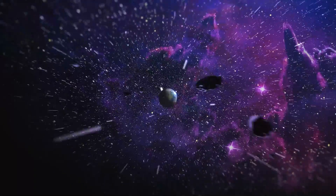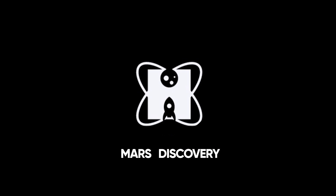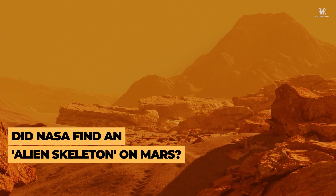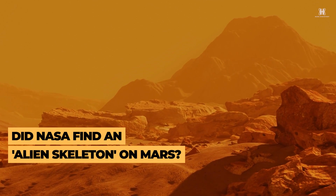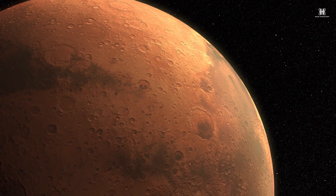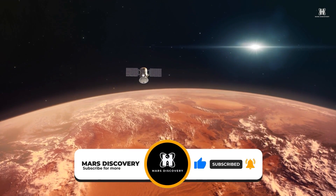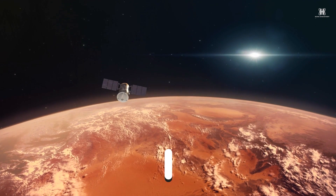Hello, and welcome back to our channel, Mars Discovery. In today's video, we will take a look at the skeletal remains said to be found on Mars. Before we continue, please take a moment to give this video a like and subscribe to our channel for more amazing videos. And with that, let's take a peek.